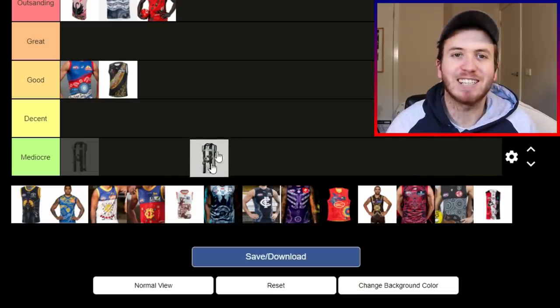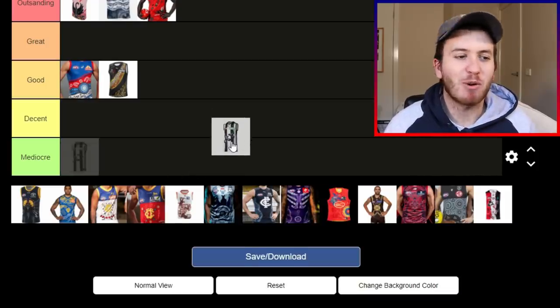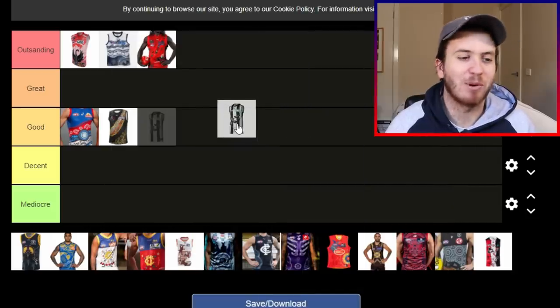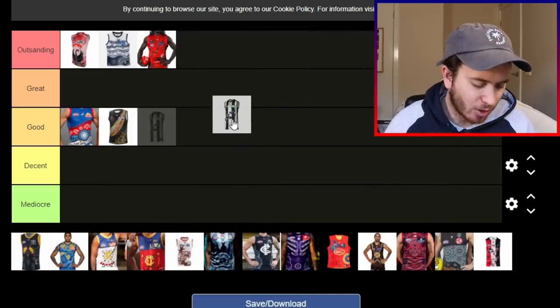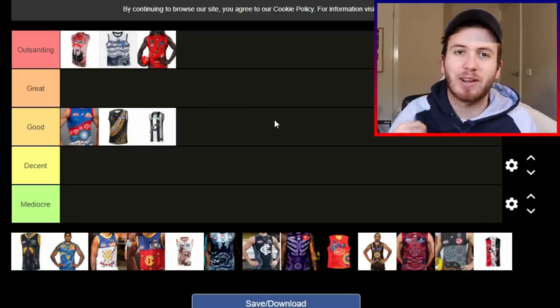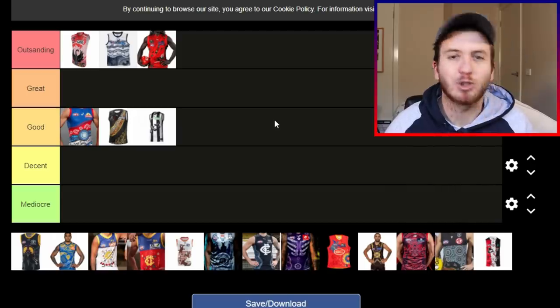Let's go to the Pies' Indigenous Guernsey. It reminds me of their old clash jumper back in the day when it was white and black instead of black and white. Two Indigenous designed magpies at the front. I'm going to put it in good. I think it's a good jumper and they should be stoked.